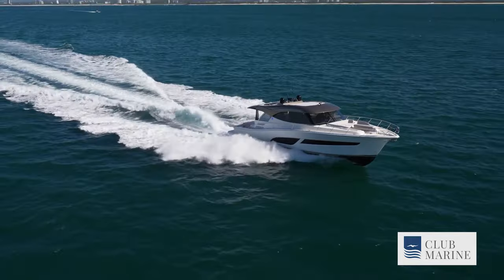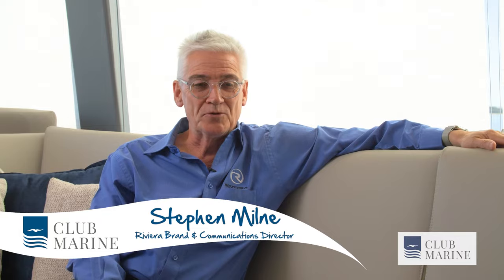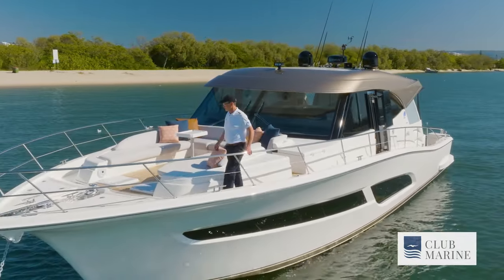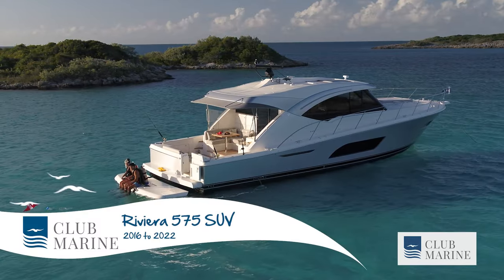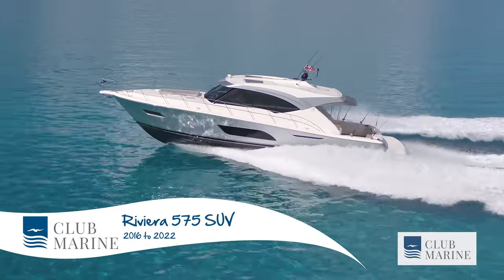We're joined by Stephen Milne, Brand and Communications Director at Riviera Australia. Firstly, congratulations on this new release. I understand it was one of the smash hits at its global premiere. The reaction from the boat show was just overwhelming — the praise, the admiration for everything this boat has to offer. Of course it's replacing a classic in the 575 SUV. How do you position the boat in that SUV collection?